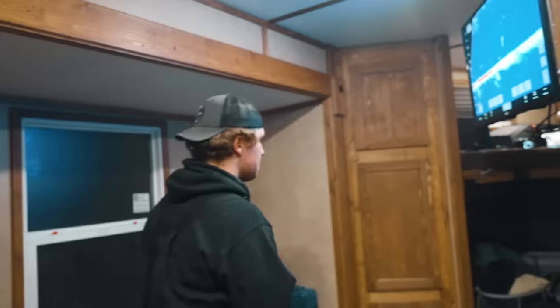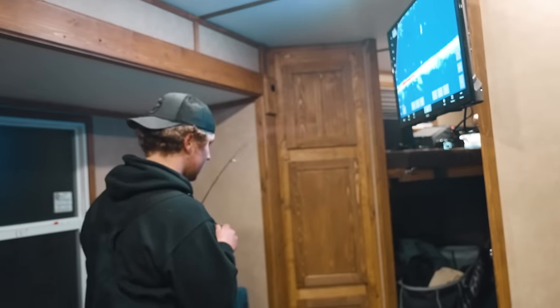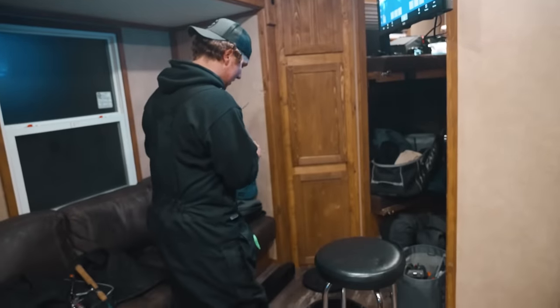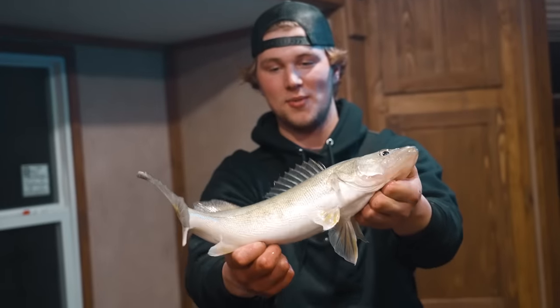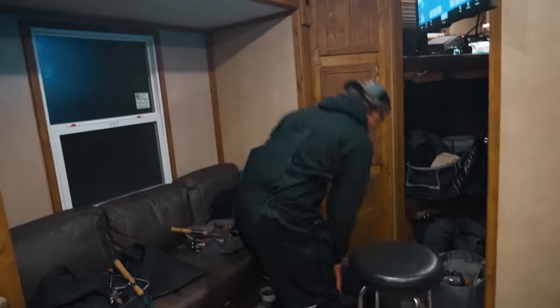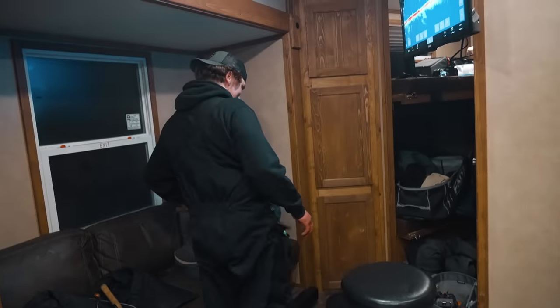We got burnt ends, lemon pepper walleye, french fries — and still trying to catch. Oh, he's on! Mitch finally on — I knew you could do it Mitch! Alright, night two. A lot of fish today. Glad we got that 29 and a half — that's kind of what we were looking for. Steady fish at every spot we went to. We've got one more morning left. Good time on the ice with some good friends.